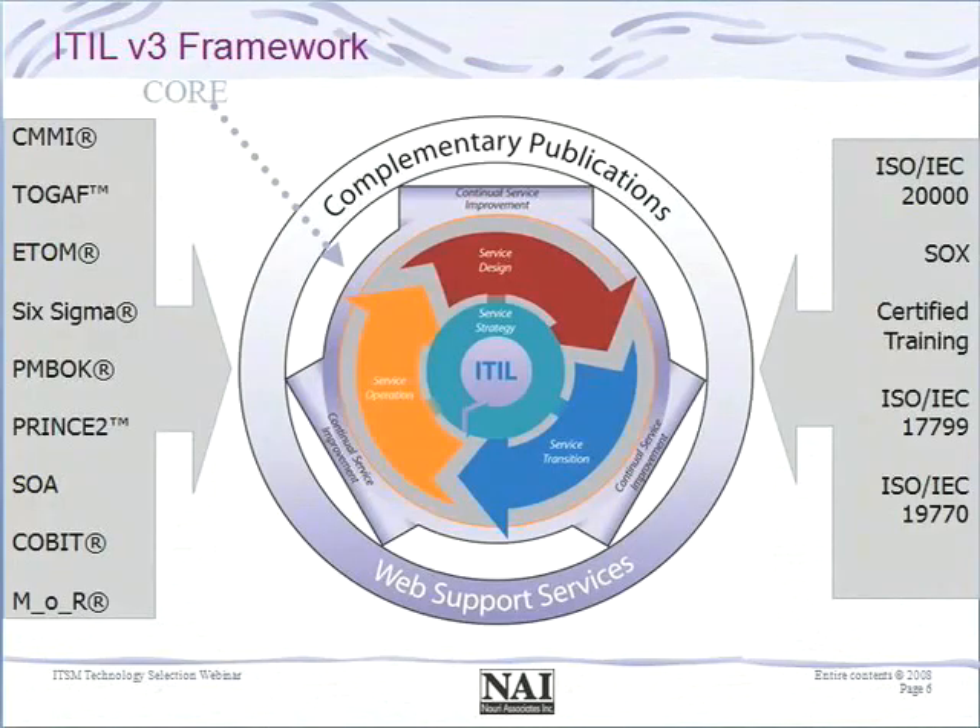Version three expanded on the key concepts introduced under version two and the ten processes. There are now five books available, taking a lifecycle perspective starting from service strategy, through designing services, transitioning them into production, and operating them in production. There is also a dedicated volume on continual service improvement and process improvement. Version three also takes into consideration all other public domain frameworks that have contributed to the advancement of service management and other IT-related disciplines.